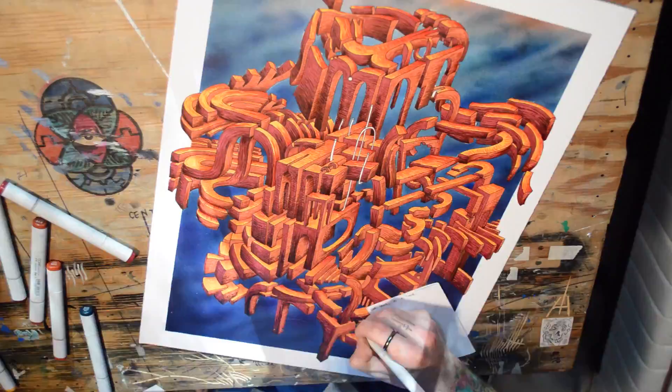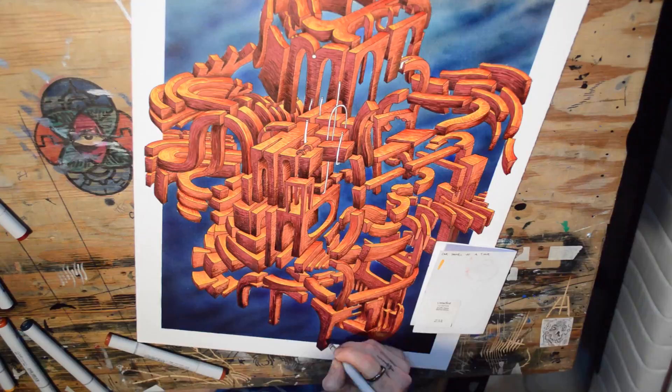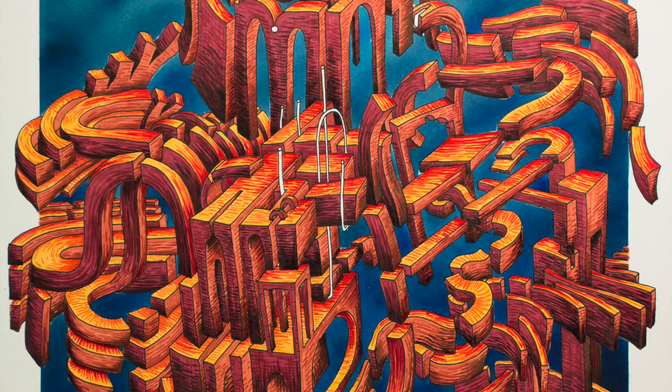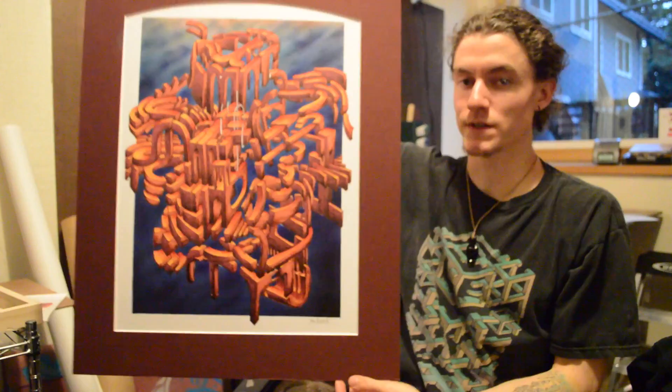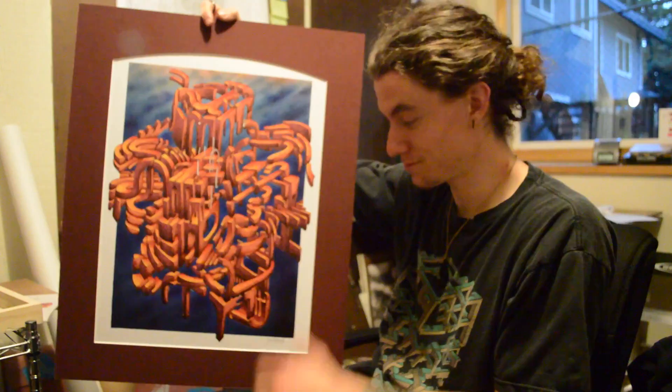Alright, so we just jumped ahead in time. That's how this came to be. What you just saw is how that happened, man. Art. Art is cool.